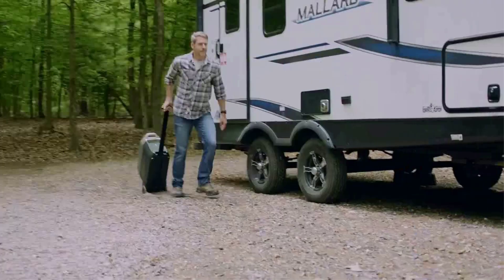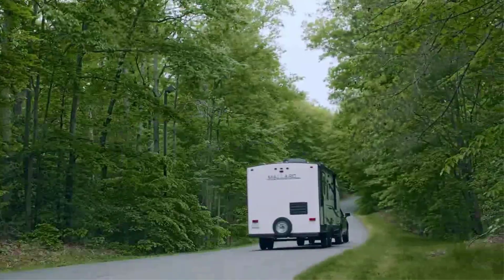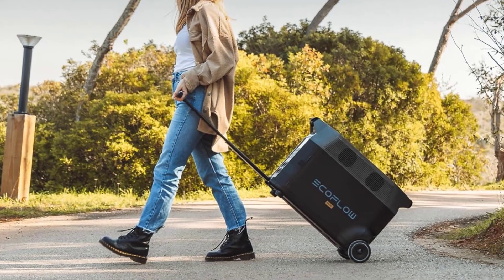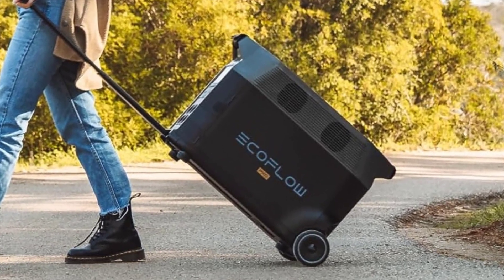Pros: enormous capacity, daisy chain capability, 30A RV plug, lightning-fast input capacity, and Wi-Fi and smartphone connectivity.